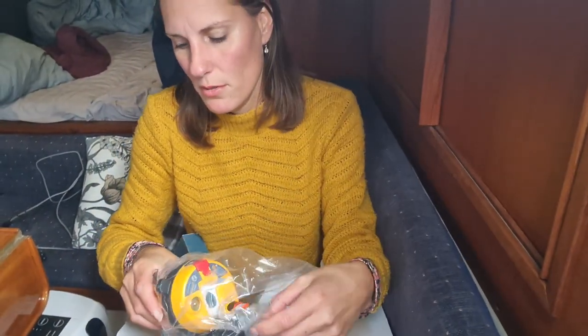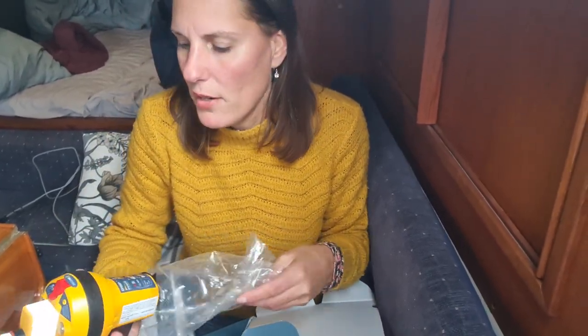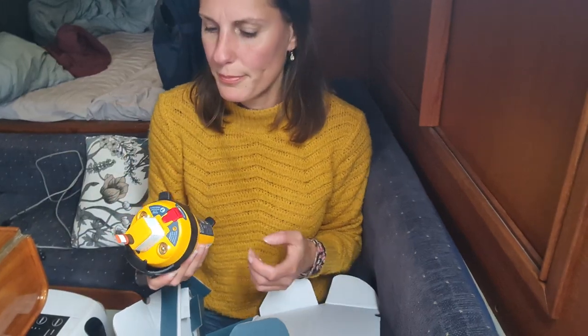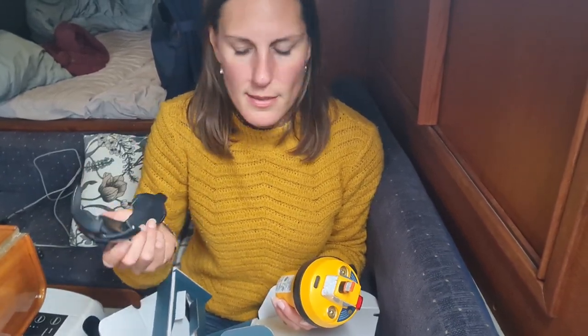There are a few different brands for these. I chose the Ocean Signal, which I've heard good things about. They can be manual or automatic, and they come in a case that deploys if it gets into water — but then I can't have it inside, because it has nowhere to deploy. It's important it doesn't go down with the boat if it sinks, since then it can't send a signal. You also need to place it somewhere you can easily grab it if you have to go into the life raft. This one has a good mounting included — not all brands have that — so I'll find a spot close to the companionway.